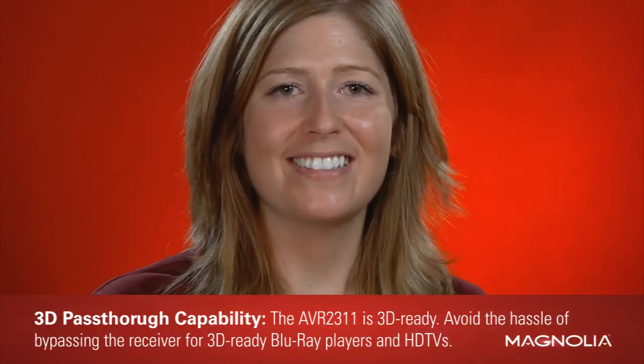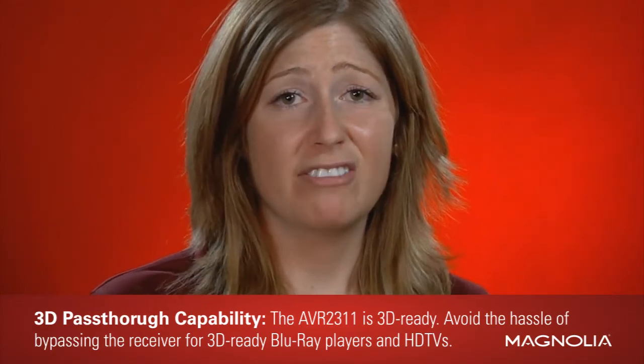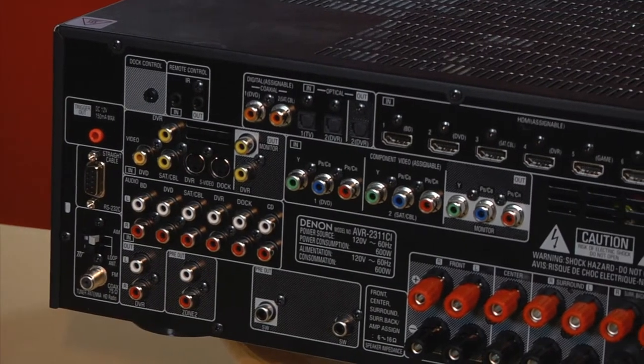First up: 3D Capability. 3D movies and 3D games don't go very far without a 3D receiver. The AVR2311 is 3D ready, which allows 3D video pass-through if you own a 3D TV and 3D Blu-ray player. Without this feature, you have to bypass the receiver to get the full 3D experience, which is a bit of a hassle. So if you're a fan of 3D and you own or will own the gear, this feature is a must.